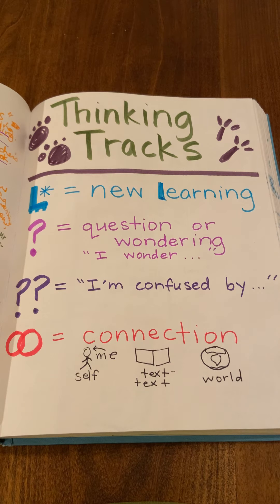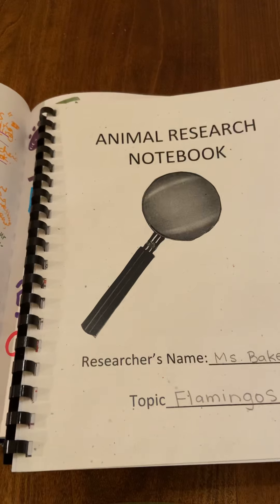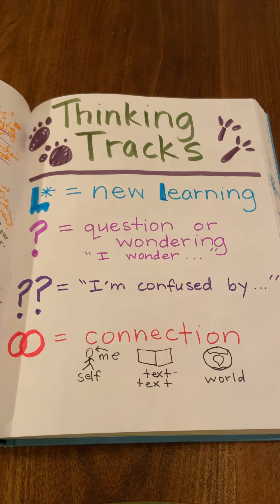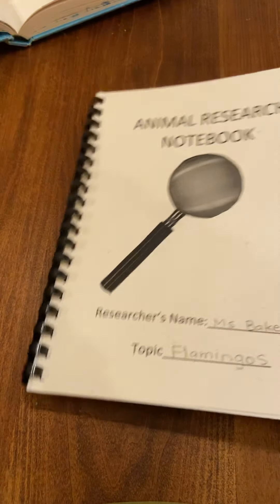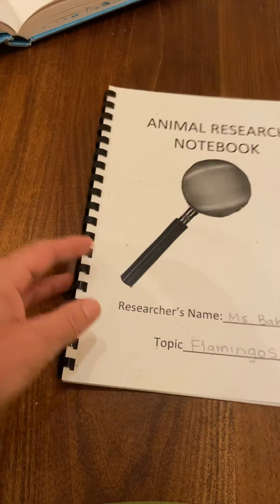So before you get started today, you might want to either make your own copy of this mini poster in your animal research notebook, or you can print it out. I'll put a photo of it up on our website. You could print it out and glue it right inside of the front cover just so that you have it handy while you are reading.